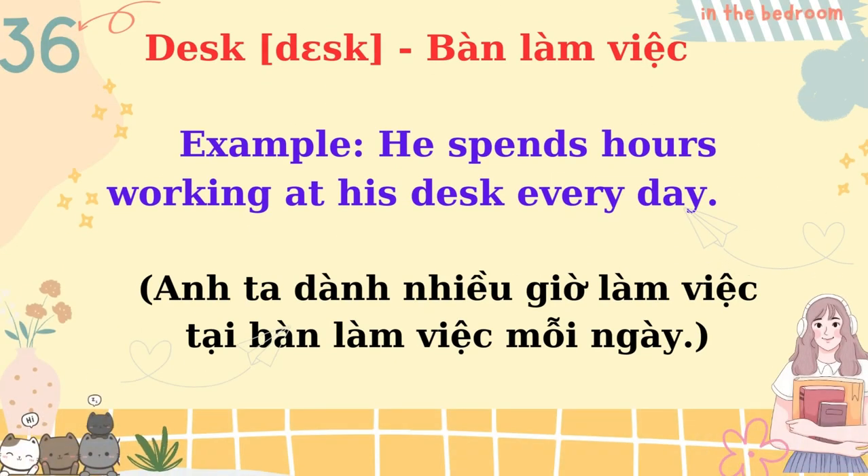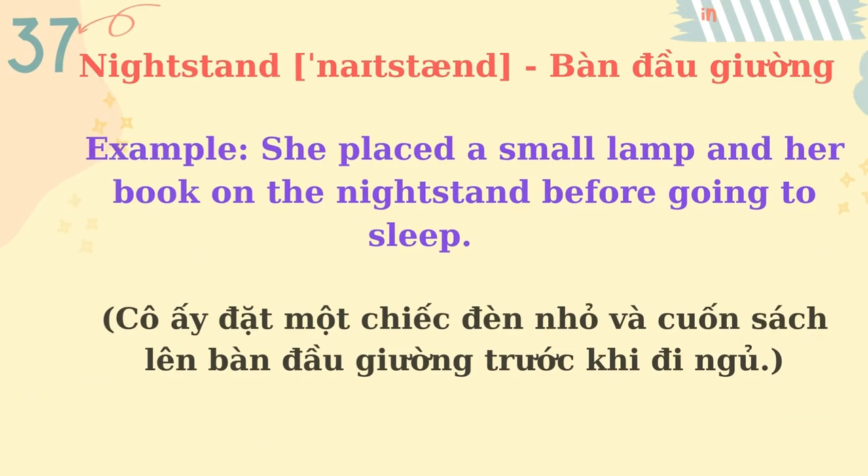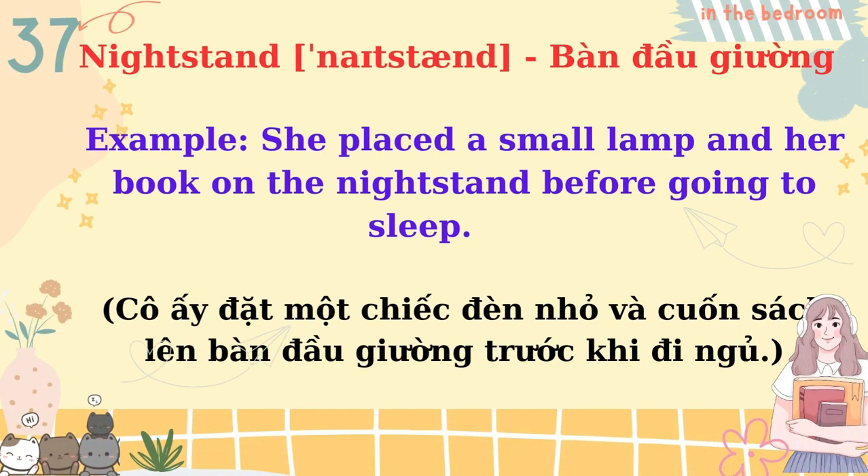Desk. He spends hours working at his desk every day. Nightstand. She placed a small lamp and her book on the nightstand before going to sleep.